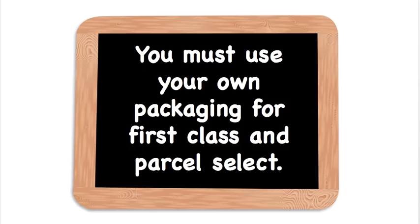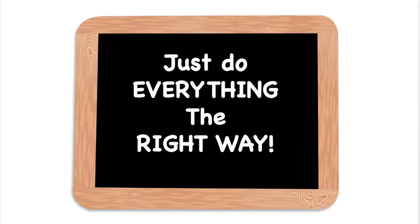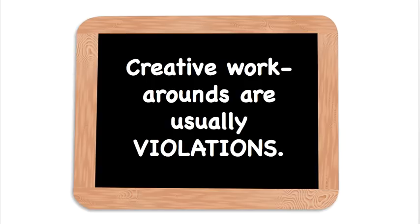You must use your own packaging for first class and parcel select — there is no free packaging for that. You can get poly mailers on eBay. I've put a link to that in the document below that you can download, print out, and keep by your computer for when you are learning this. Really just do everything the right way. All these creative workarounds you see on YouTube about how to rip off the post office — those are called violations. What's going to happen is your customer is going to end up paying for that, possibly with a postage-due sticker, which ends up in negative feedback for you. So just do things the right way — it's not that hard.